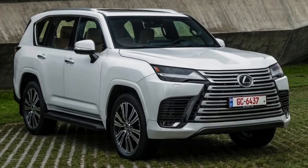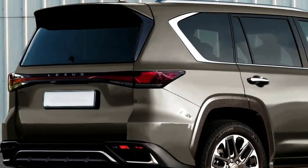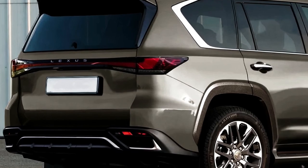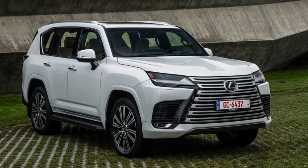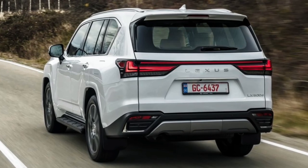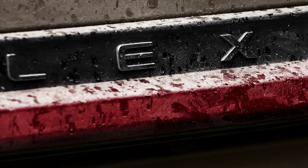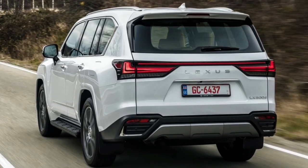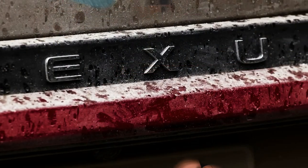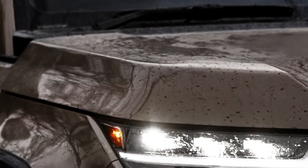Regarding the 2024 Lexus GX release date, Lexus has not yet revealed an official release date. However, Lexus has confirmed that bookings for the new GX will begin by the end of 2023. As per some media reports and experts, there are chances it may be available in the first half of 2024. We'll update this as and when any new information becomes available.